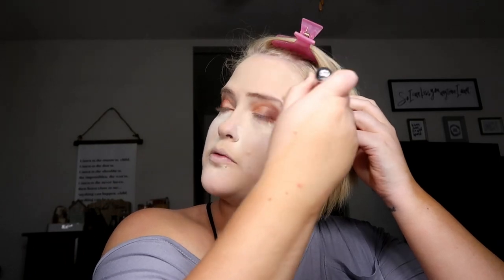Next I'm taking my IT Cosmetics CC Double Airbrush Ball Powder Brush — just a nice big fluffy brush — and we're going to dust that powder away. I'm not baking because this foundation is already matte and I don't want to look even more dry. For me since I am dry, baking doesn't look very nice — it just adds heaviness. But if you are on the oilier side or really like the effect that baking does, go ahead and keep it. I am just dusting mine away.